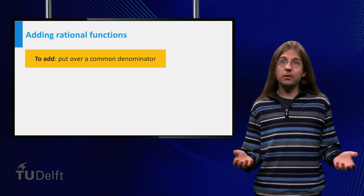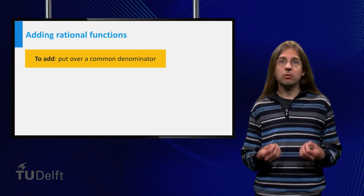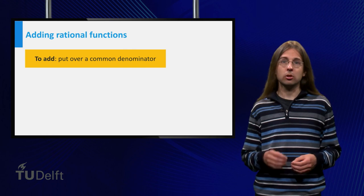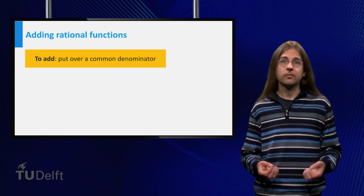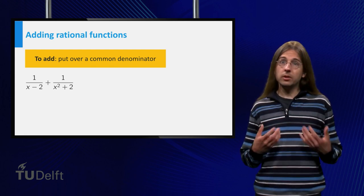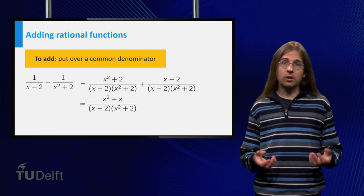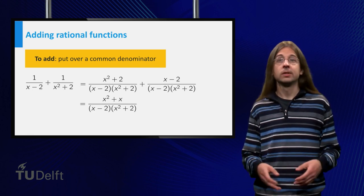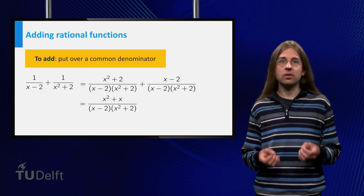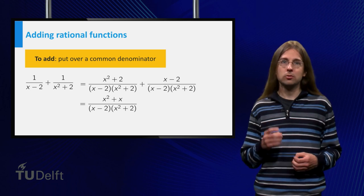You can calculate with rational functions just as you are used to with ordinary fractions. In particular, if you want to write a sum of two rational functions as a single fraction, you have to put both terms over a common denominator. For example, adding 1 over (x minus 2) plus 1 over (x squared plus 2), we use (x minus 2)(x squared plus 2) as a common denominator. The result is (x squared plus x) over (x minus 2)(x squared plus 2). Factored expressions are easier to work with, so refrain from expanding the denominator unless you have a good reason.